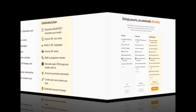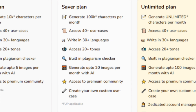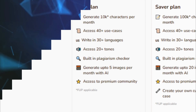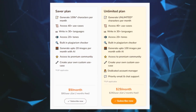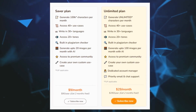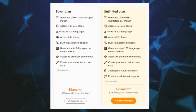Writer offers a free plan that allows users to generate up to 10,000 characters per month, which is ideal for small businesses and individuals with limited budgets. Additionally, Writer offers two paid plans with more features and higher character limits. The Sabre plan costs $9 monthly, and the Unlimited plan costs $29 monthly.